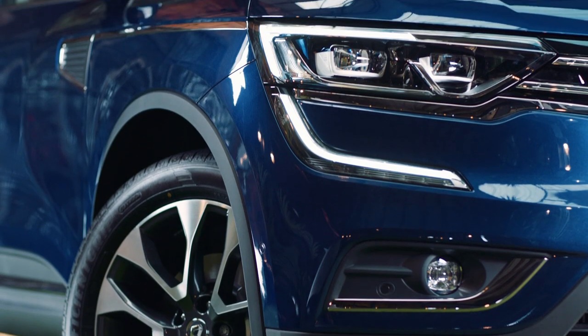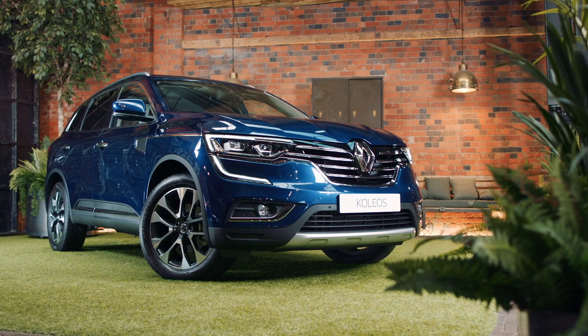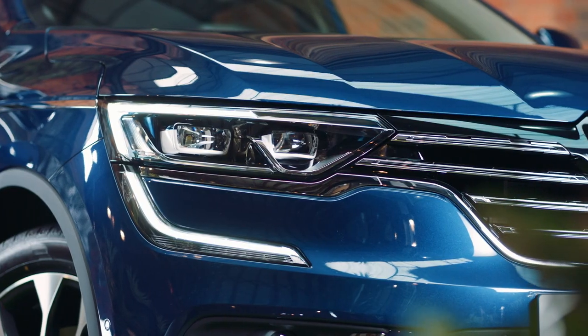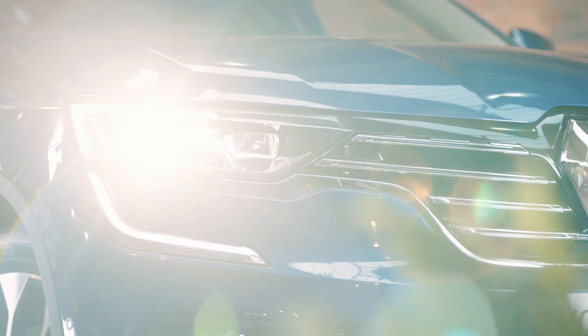Renault has also included their Pure Vision LED headlights on the Koleos. They're 20% brighter than normal halogen headlights and emit a light which is very close to natural light, handy for seeing further at night.